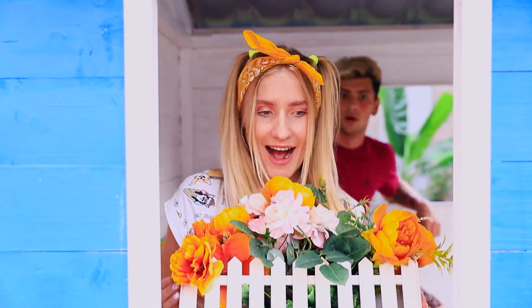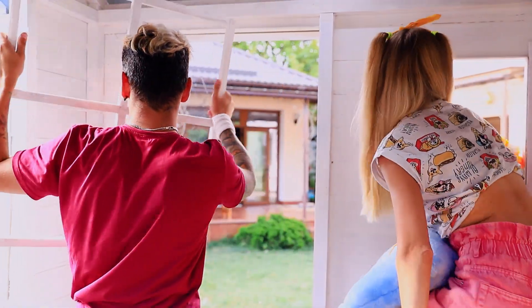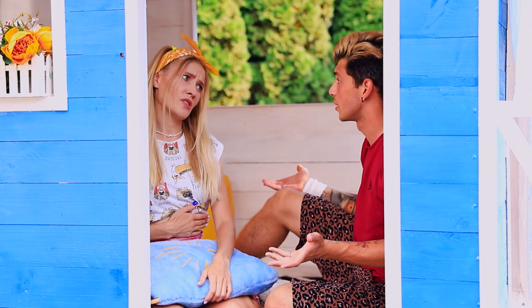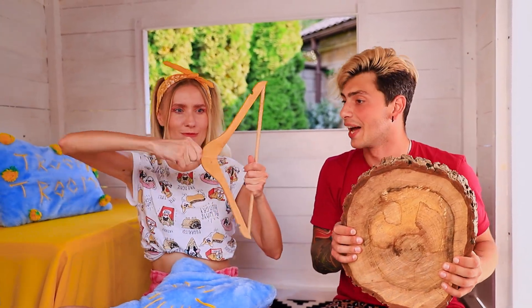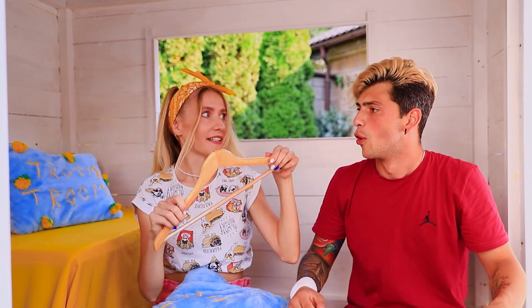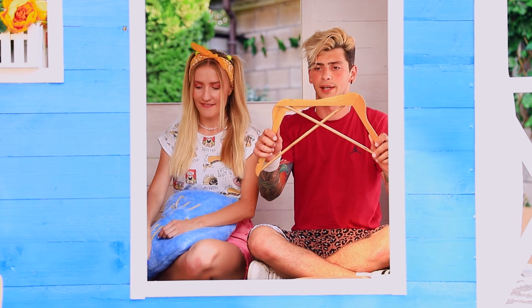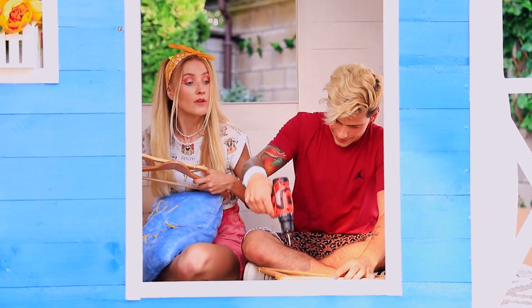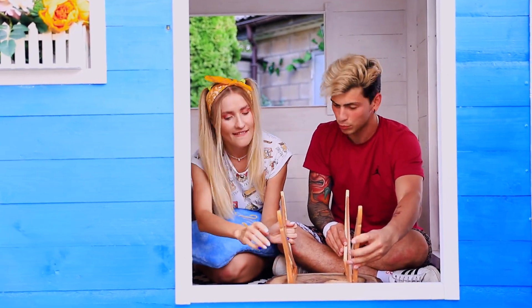Do you like it? Not bad, sis! But we still need a table — we'll put it right here! Why don't we get something to eat first? Let's make a dining table and have a lunch break! We need a thin wooden log and some hangers! You are a genius! Putting the hangers together in pairs, we get sturdy legs for the table! Now we can assemble our table — it's stylish and eco-friendly!